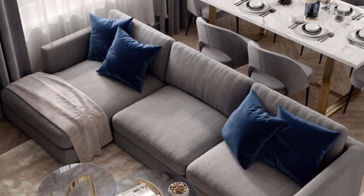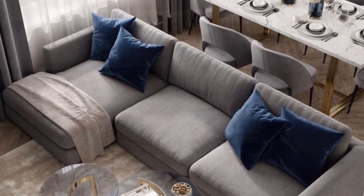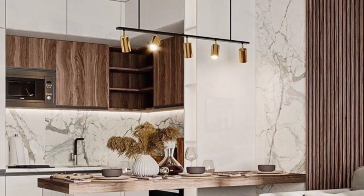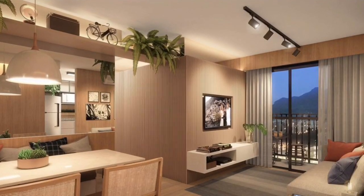Hello everyone, welcome back to my YouTube channel. In today's video, it's all about small space interior design ideas — how you can design your small space and make it look luxurious and beautiful.